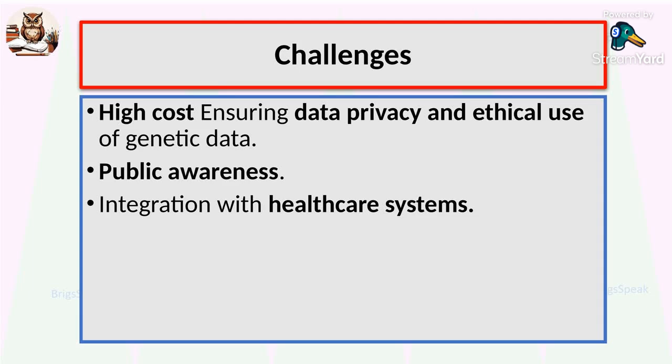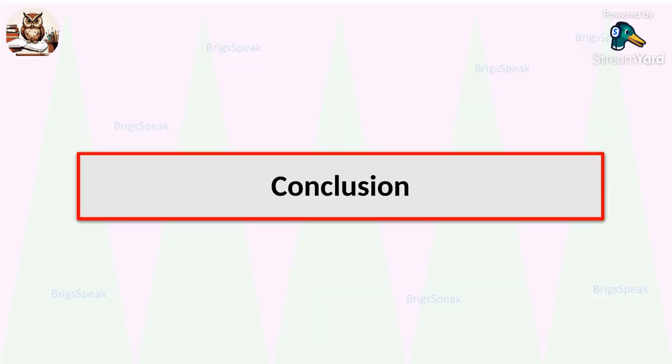Of course, there are challenges: the cost of sequencing, ensuring data privacy, and integrating these insights into routine healthcare. Genome mapping is a powerful tool for improving public health. The Genome India project is a big step in making healthcare smarter and more personalized, and with continued support, it can change the future of medicine in India.